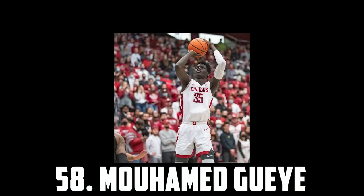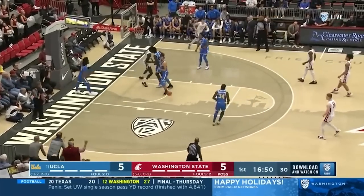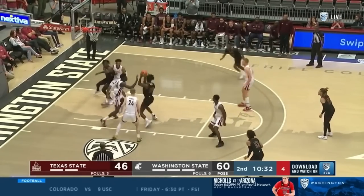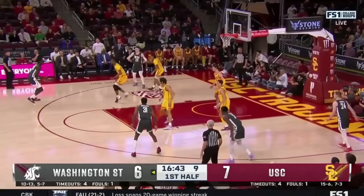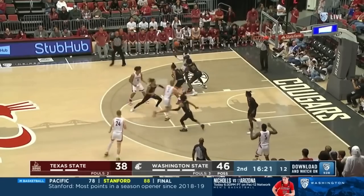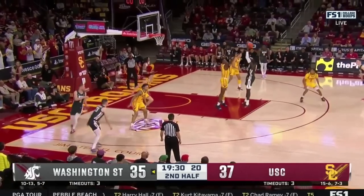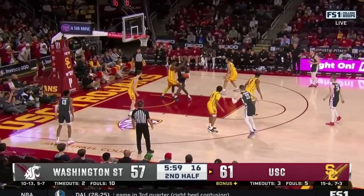Next up at 58 I have Mohamed Gay, the 6'11 sophomore out of Washington State. He's a super mobile big with a high degree of skill. He competes defensively and on the glass, can put the ball on the floor, drive or shoot it, and has developed into a pretty impressive passer. So if he shows teams he can consistently shoot it, I wouldn't be surprised if he gets drafted in the early to mid second round.